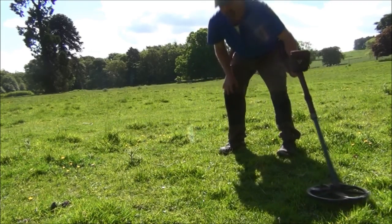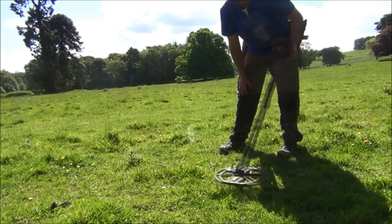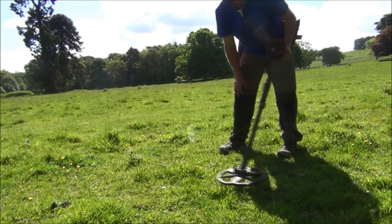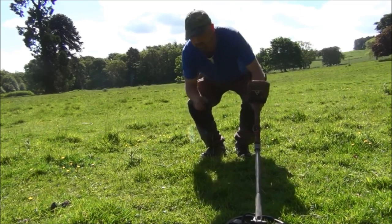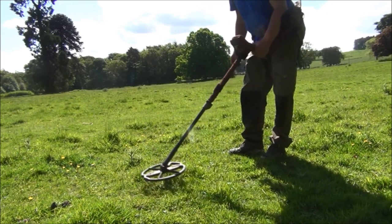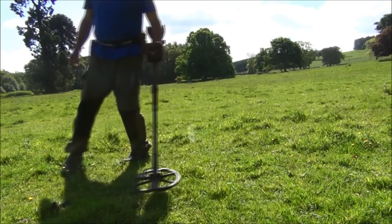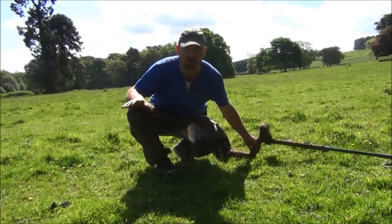Now onto the sixpence. Exactly the same story with that. Now onto the tiny little threepenny bit. No problems at all.